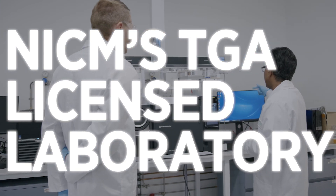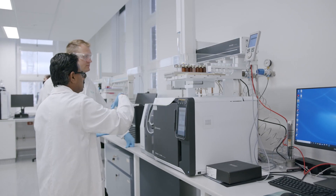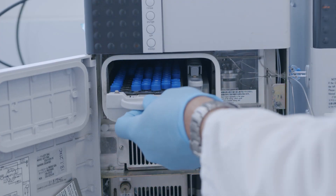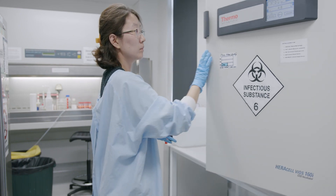NICAM's TGA-licensed laboratory provides accredited testing and research services, which can provide certificates of analysis for herbal products in line with regulatory requirements.